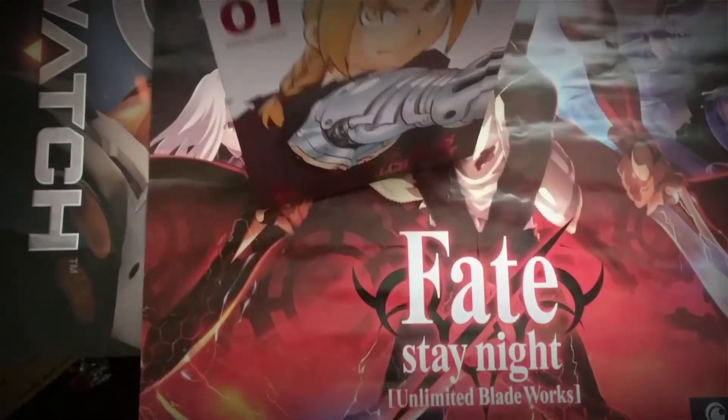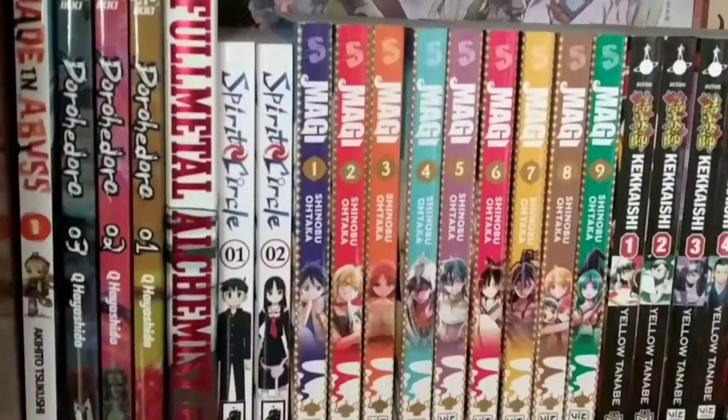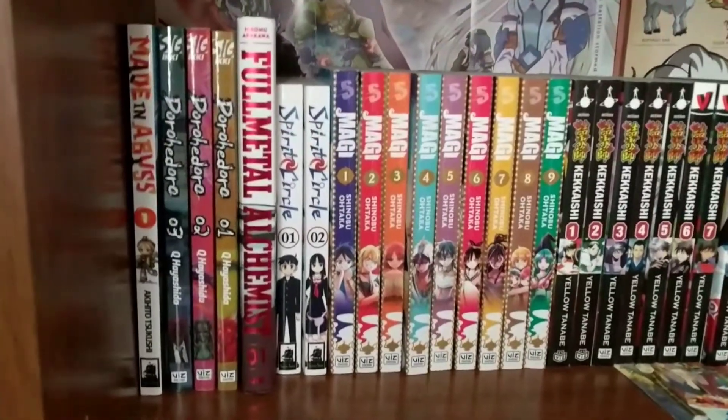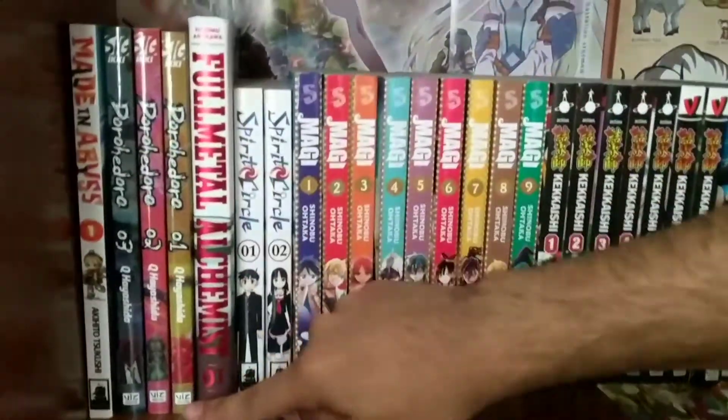It looks really nice, and I'll go ahead and show you what it looks like on the shelf. So that's how it looks on the shelf — I kind of just threw it together in a random spot, but that's what it would look like if you had it displayed.